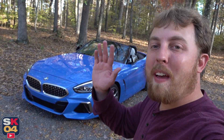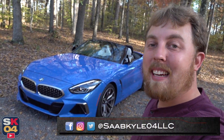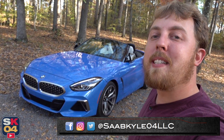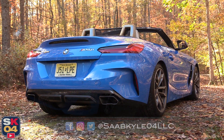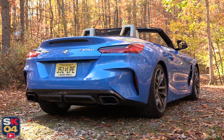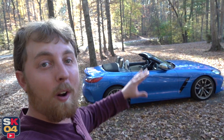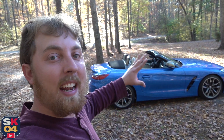Hey everyone, how's it going? Thanks so much for tuning in. In today's video, we're going to be taking an in-depth look at the 2020 BMW Z4 M40i. My goal for this video is to give you all a total point-of-view walkthrough of the entire car, from the engine to the trunk and everything in between. It's going to be a lot of fun.